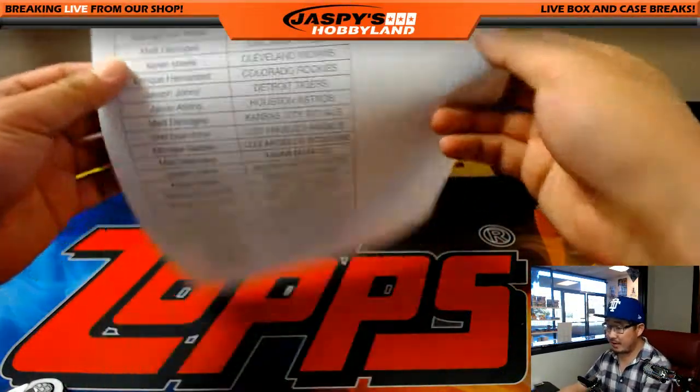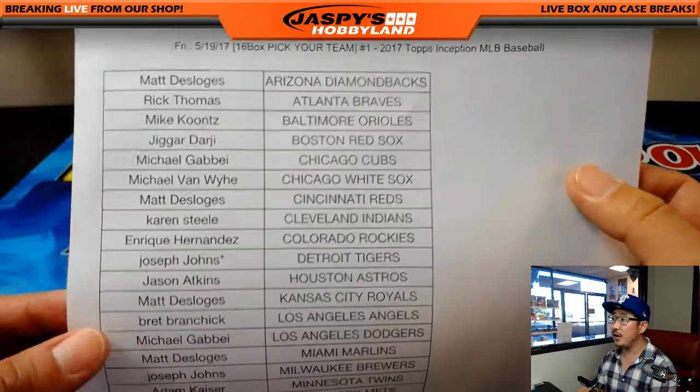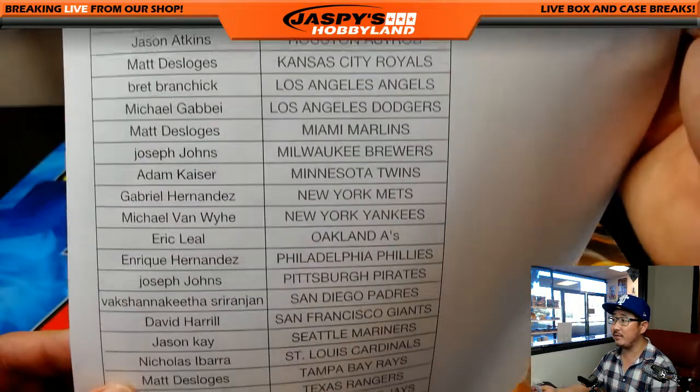There's the case right there, and here are the people who got into this action. Thank you very much, everyone. Joseph Johns bought the last couple of teams, got Last Spot Mojo with the Tigers, and here's everyone else.